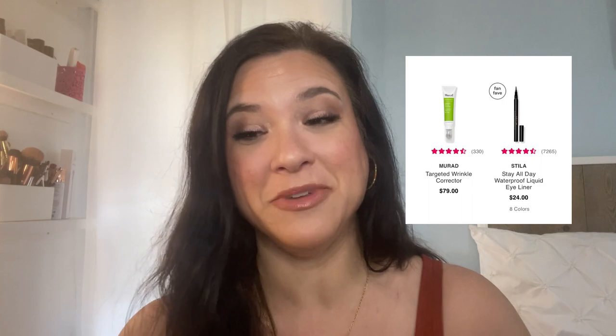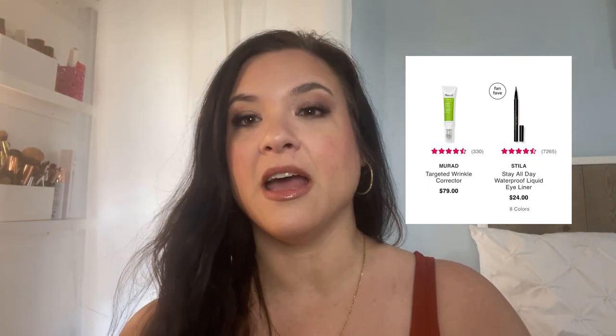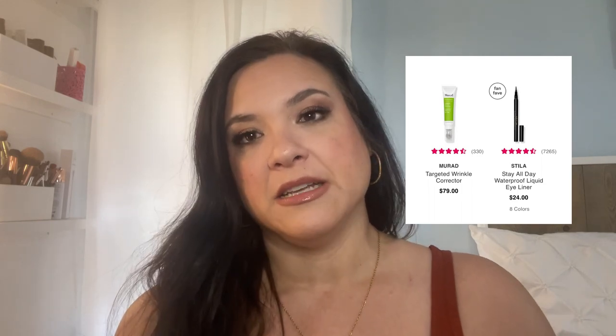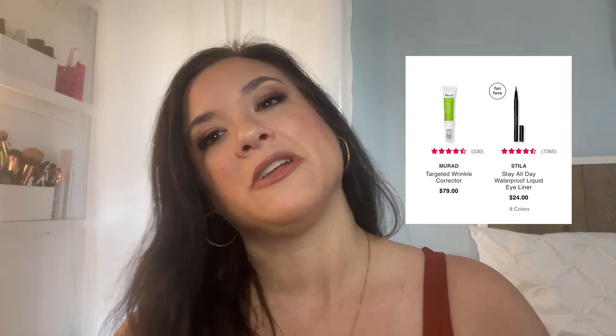The next day, we've got Stila — I always say Stila, but I think it might be Stila. Y'all let me know if I'm saying it wrong. We've got some eyeliners and I love Stila, so I may have to pick something up. That's one I would definitely recommend. Some Murad — I just recently got Murad in a BoxyCharm box and got their Retinol Eye Cream. I've been really liking it, so I really like the brand so far.